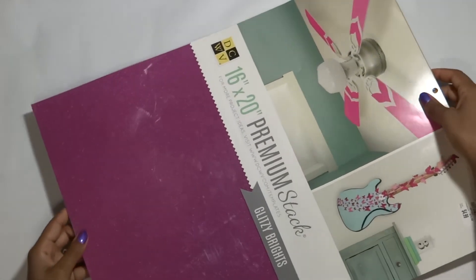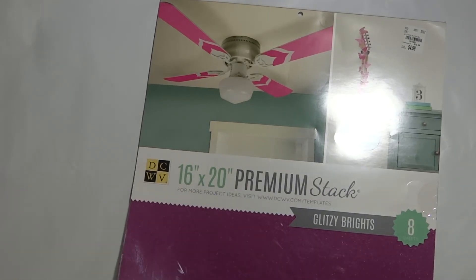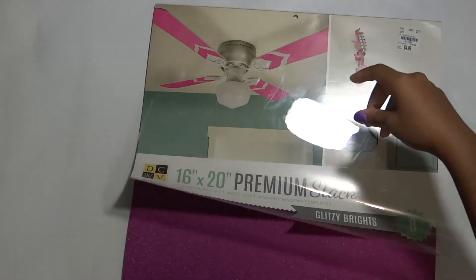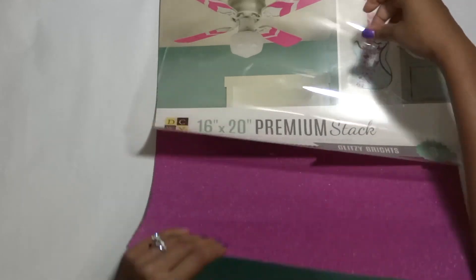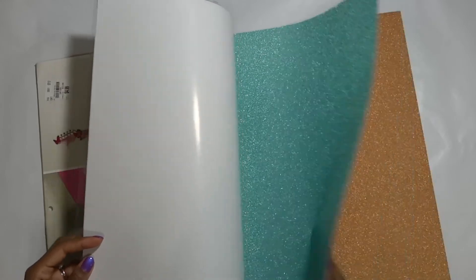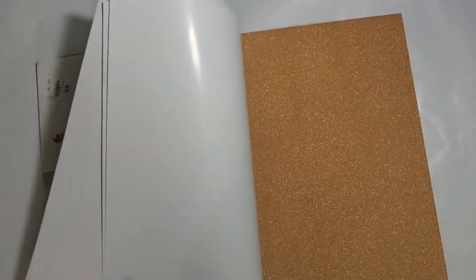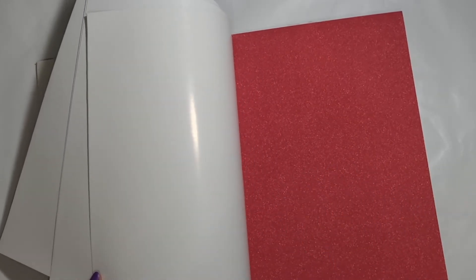And the last thing I got from Tuesday Morning is these glitter sheets — 16 by 20 inches, premium stack. They kind of have some ideas of things you can do with it. Not sure yet what I will be using them for, but it's glitter paper — could I pass these up? Of course not. Look at this color — that is gorgeous. I'll definitely be doing something here in the office with this because it matches my color scheme perfectly. I love it. Cannot wait to make use of these.